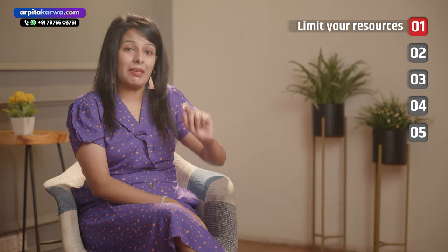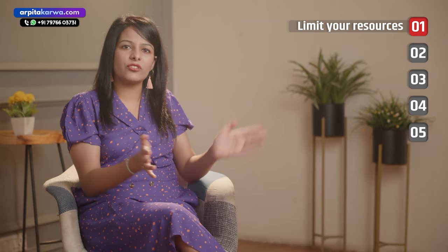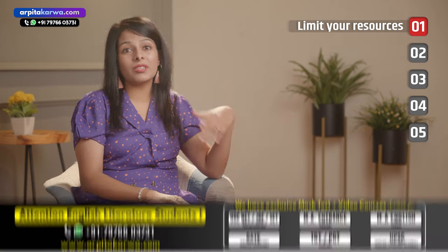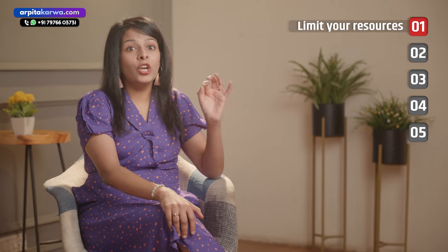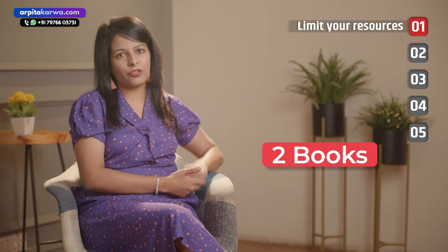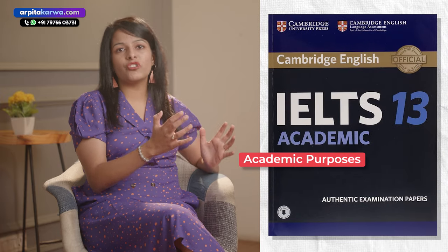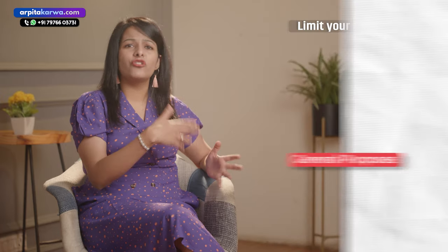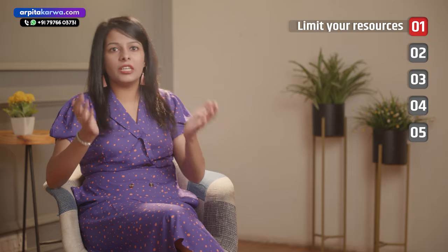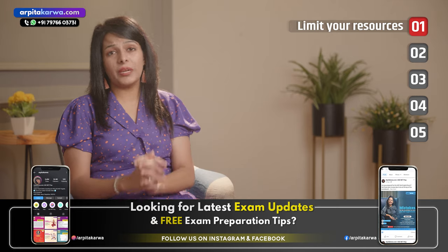Remember that a book is just a part of your preparation. It has never happened that all the questions in the IELTS paper came from one single book. So don't believe what your friends say. As they always say, don't miss the forest for the trees. There are two books I would recommend: if you are going for academic purposes buy the Cambridge Academic IELTS book, and if you're going for general — meaning for job purposes — go for the Cambridge General IELTS book. That is the only book you need.